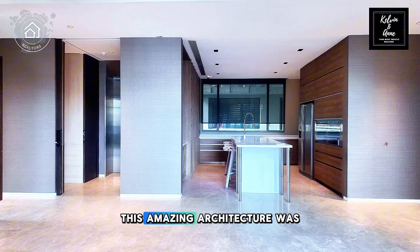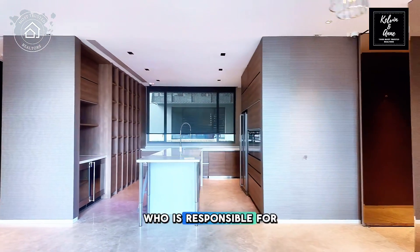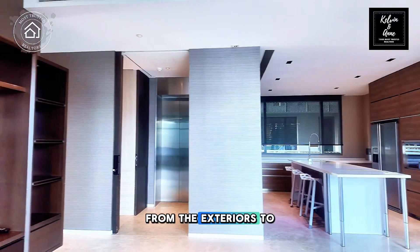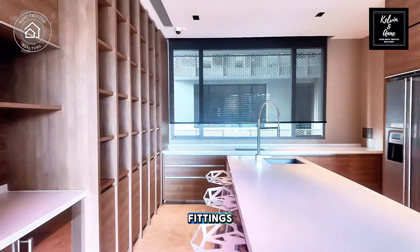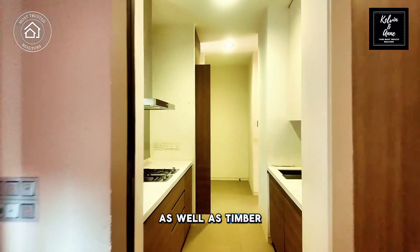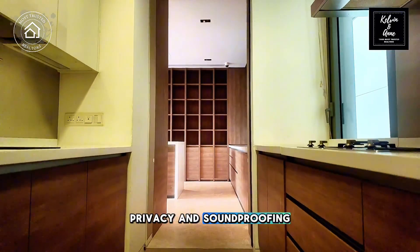This amazing architecture was designed by celebrity architect Chan Su Kien of SCDA Architects, who is responsible for all aspects of design from the exteriors to the landscaping and interior spaces, including the customised kitchen fittings, top-of-the-line appliances, vanity fittings and wardrobes, as well as timber cladding, marble finishes and the type of low-emittance glass used for privacy and soundproofing.